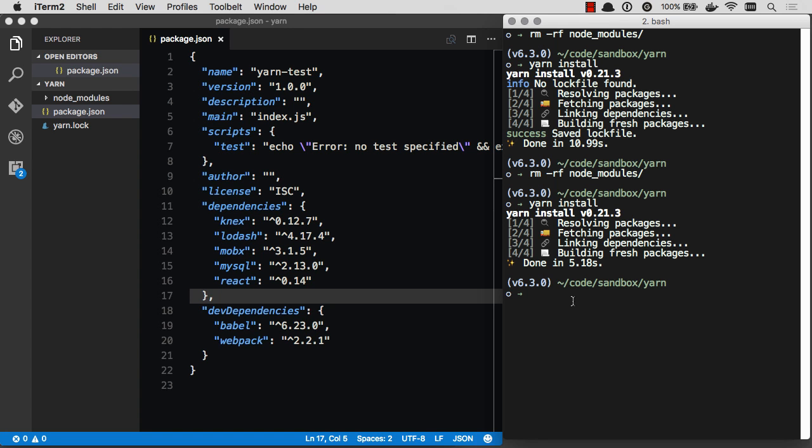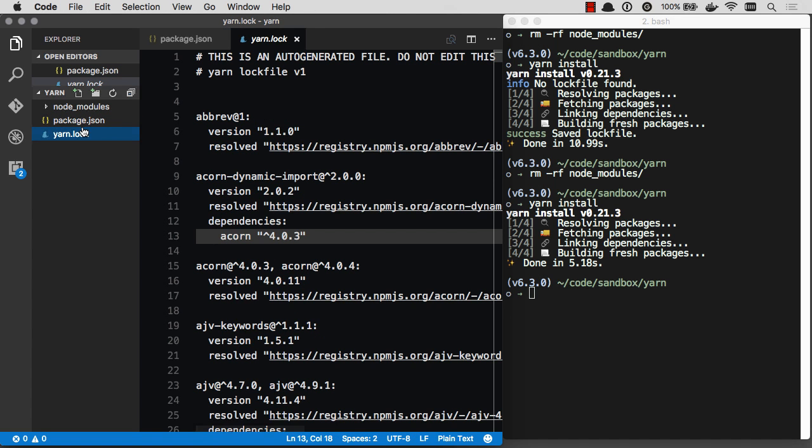So we've established that speed is a big plus with Yarn. Let's look at the next major thing Yarn adds — application stability. You can notice this yarn lock file over here. This is basically your NPM shrink wrap file. If you've ever messed with NPM shrink wrap, it's not a whole lot of fun. You've got to always update it yourself, and sometimes you actually have to get in there manually and mess with it. It basically locks down your full dependency tree.